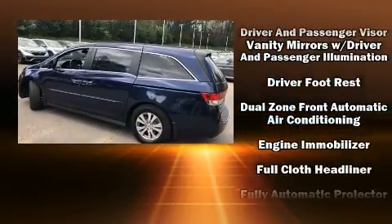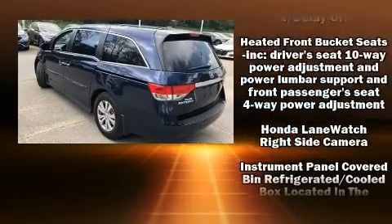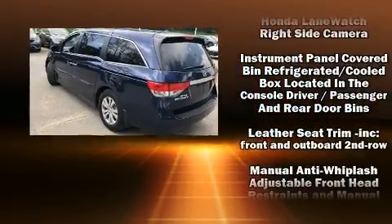Rear LCD monitors provide entertainment that your passengers will appreciate, no matter how far the drive. Take assurance in side curtain airbags providing head protection.